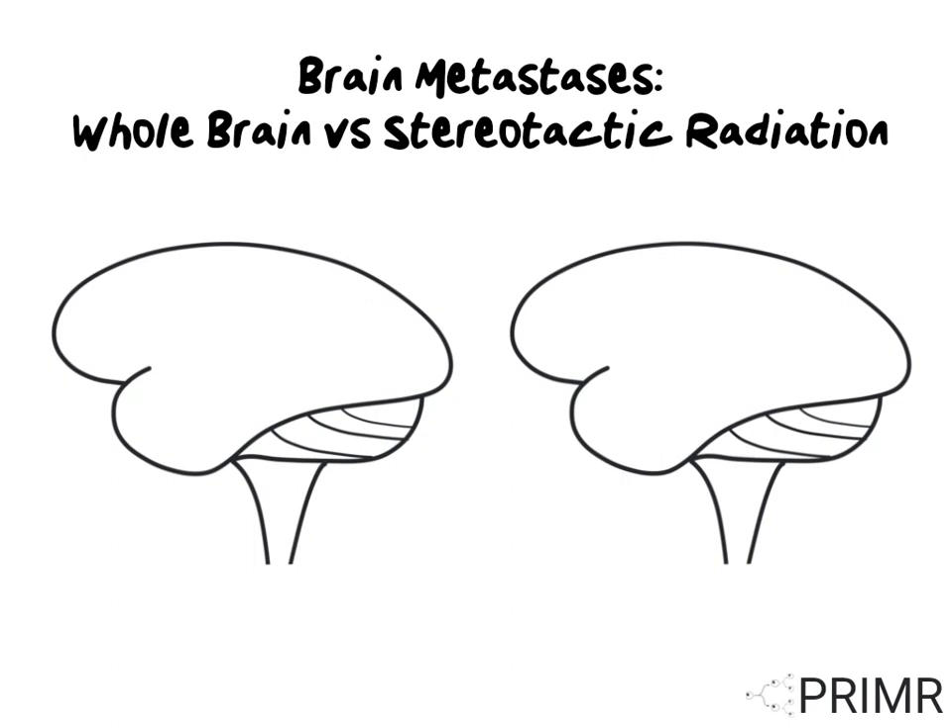For patients who don't undergo brain surgery, radiation therapy is the main treatment for brain metastases. There are two ways to deliver radiation for brain metastases: whole brain radiation or stereotactic radiation.